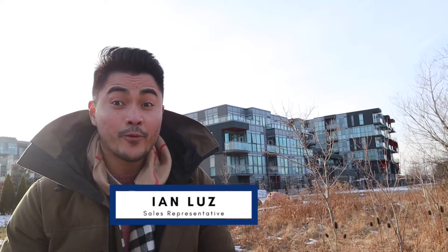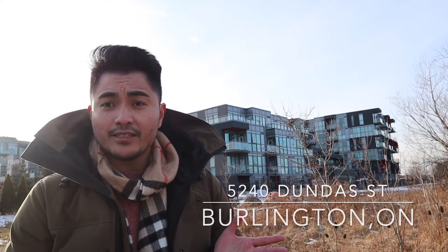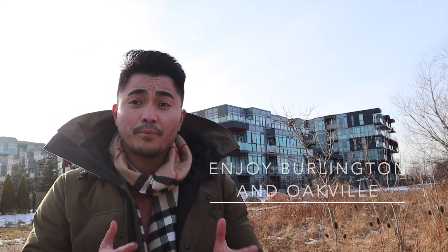Hey everyone, Ian Lewis from the Johnson team at RE-MAX. I'm actually just steps away from my newest listing here in the city of Burlington — 5240 Dundas Street. What's great about the location is the fact that you're very close to the town of Oakville, so you're going to get the best of both worlds: Oakville and Burlington.